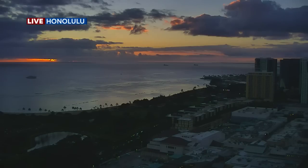KITV4 chief meteorologist Pete Caggiano is here, standing by with our first forecast. A lot of shaking going on over on the Big Island as of late.